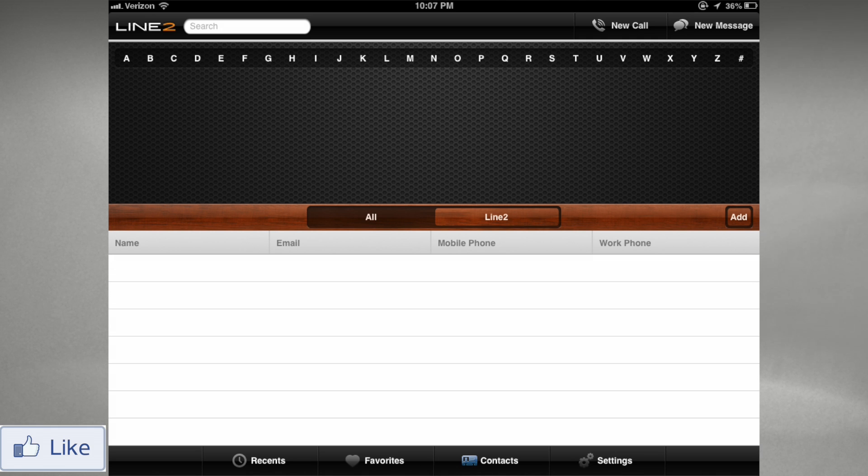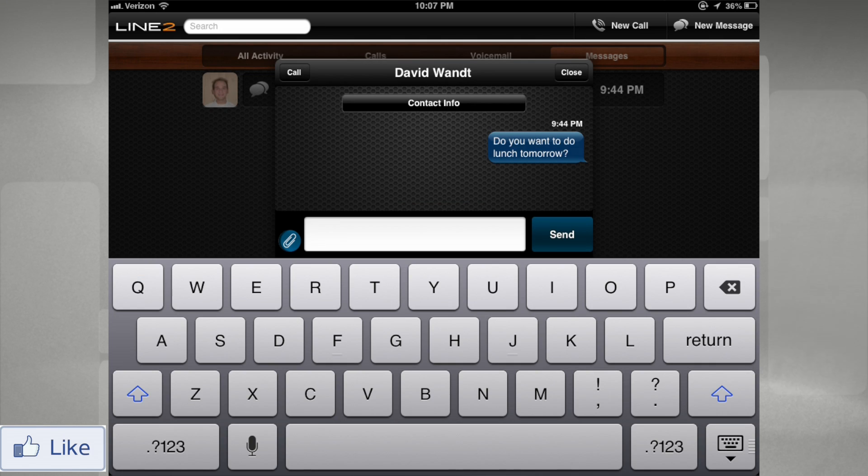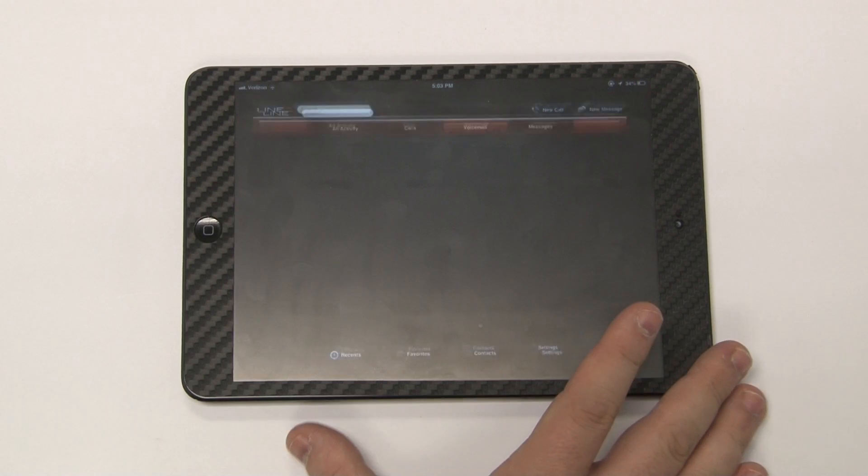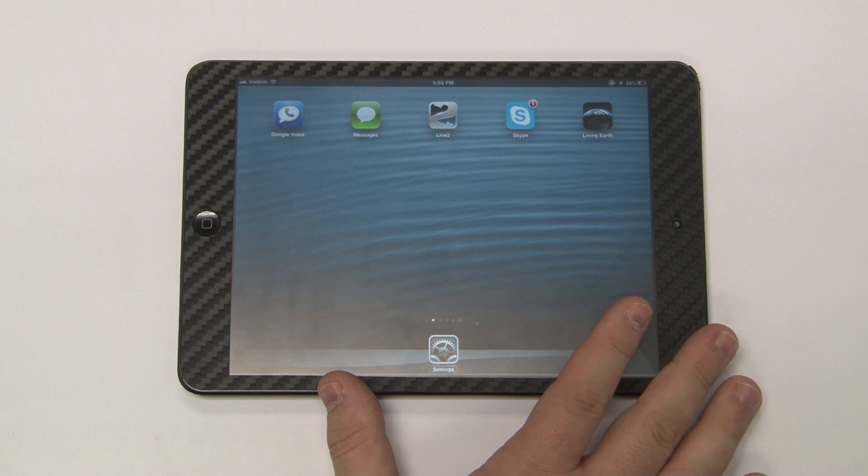The app itself is free; however, to have service it costs $9 a month, and you do that directly through an in-app purchase. You are able to use favorites, look at all your contacts, and it has voicemail and messaging. So Line 2 is really a very good option for people.